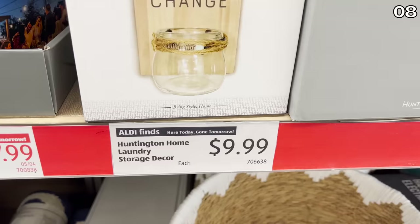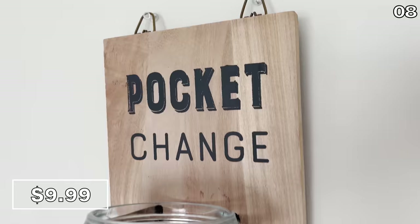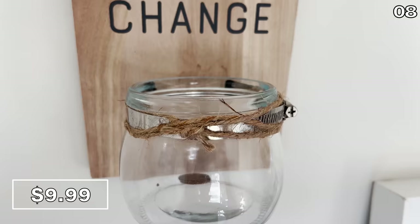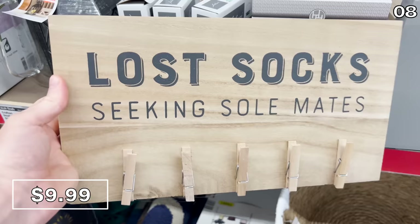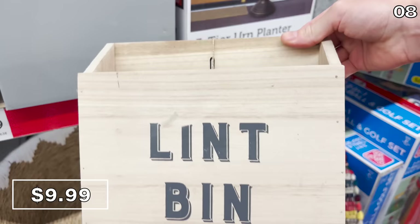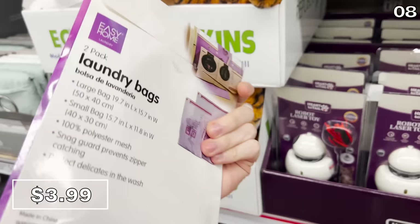For point eight, there's a new collection of laundry decor and storage items for $10. There's a pocket change storage jar, a decor piece that serves as a dryer sheet holder, a lost sock hanger as a pinboard to keep the mystery sock until you find its significant other, and a lint bin for your dryer that can be hung or mounted via magnet. A two-pack of laundry bags for delicates is $4 — my wife taught me how to wash my sneakers in one of these bags to keep the laces intact.